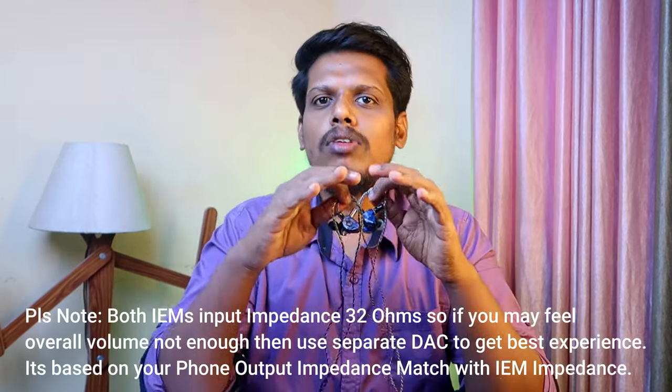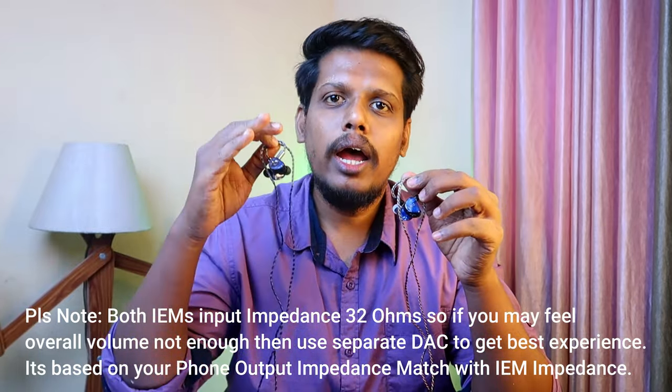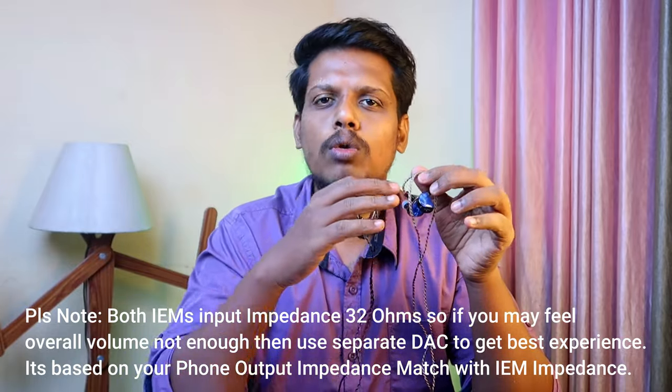Finally, if you want a wide soundstage with a good amount of bass, go for the EPC Q1 Pro. If you want a balanced sound signature with a wide soundstage, go for the Headphone Zone Cadenza. Because of that balanced sound signature, the sound separation and timbre reproduction are also better on the Headphone Zone Cadenza compared to the EPC Q1 Pro.